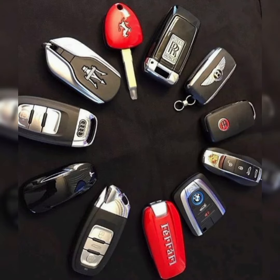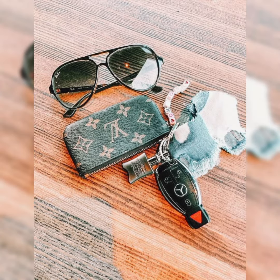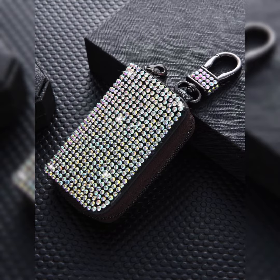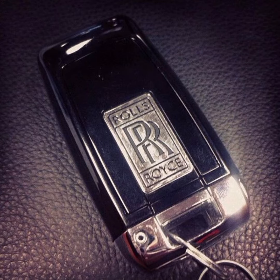Aesthetic car keys are keys that have been designed with an emphasis on their appearance and style as well as their functionality. These keys are often made from high quality materials such as metal, leather, or even precious metals like gold or platinum. They may also feature intricate designs or engraving that make them unique and visually appealing.